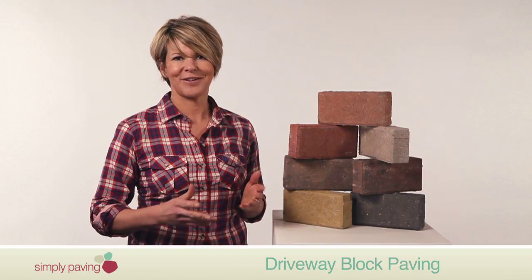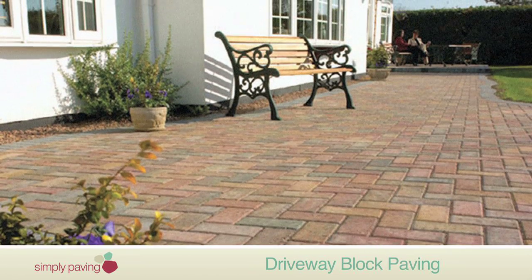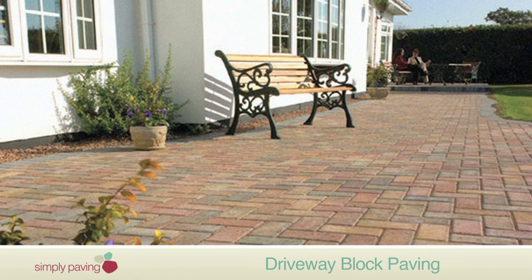it's really versatile and very quick to lay. You can even use Bradstone's driveway block paving for your patio, walkway or other garden feature.